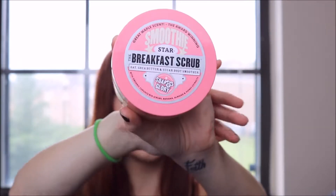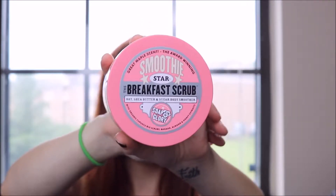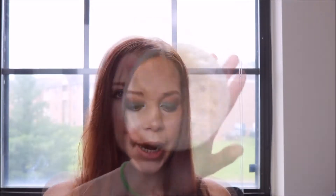First up is the Soap and Glory Breakfast Smoothie Scrub. I got this at Target — it's $13.99. It smells like pancakes, you guys. It has a very nice scent to it. I use this every time I take a shower, and that's how good it is. It doesn't dry out my skin, it doesn't make my skin feel raw — it really just hydrates and exfoliates. It's so good.